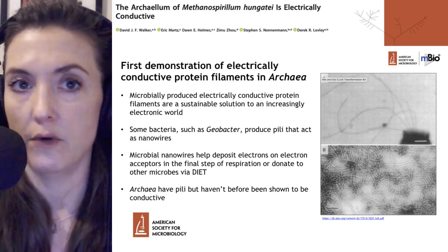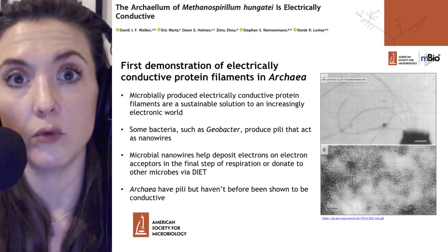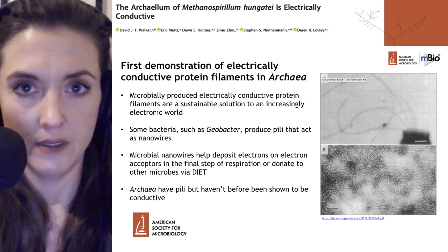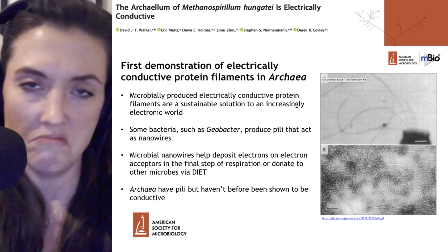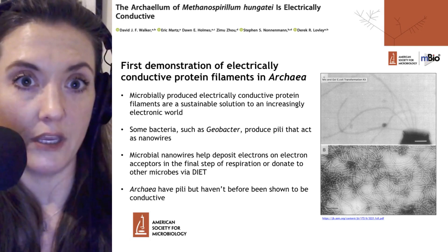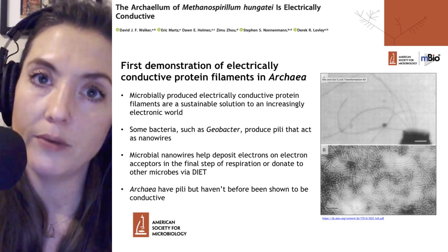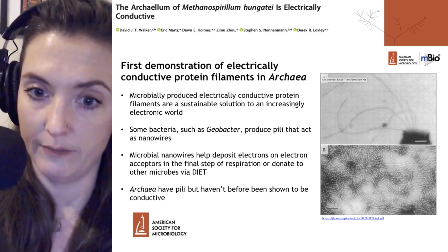Archaea have been known for decades to have their own pili. The organism we'll be discussing today is shown in images from the 1980s or 90s. These images show the pili and long structures we'll be discussing today. However, nobody had investigated their conductive characteristics up until this point.